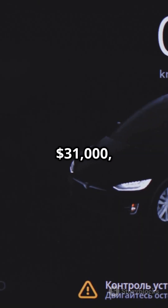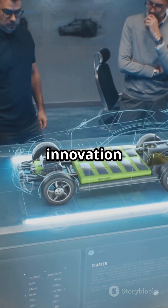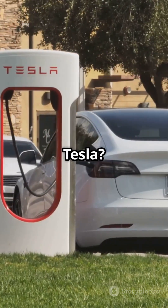Starting at $31,000, it's shaking up the market. These EVs are more than clones — they're pushing the boundaries of innovation and affordability. So are China's EVs out Tesla-ing Tesla? You be the judge.